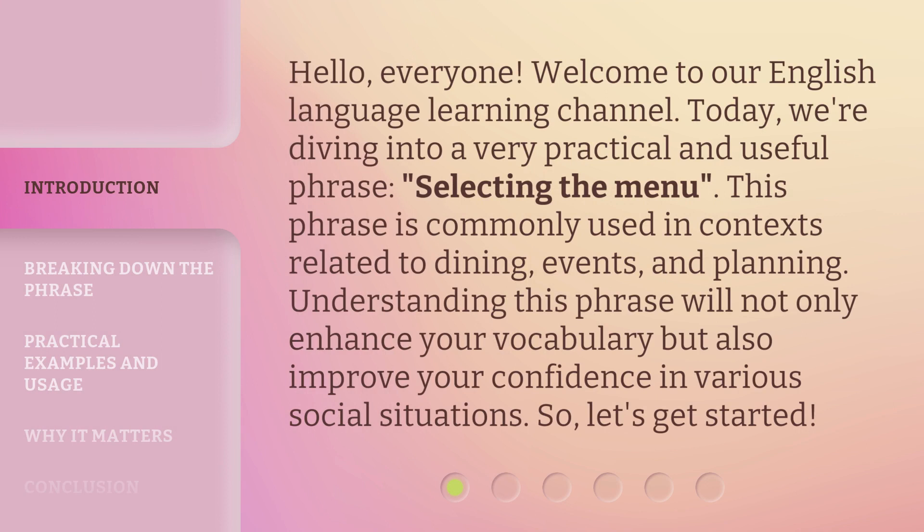Hello, everyone. Welcome to our English language learning channel. Today, we're diving into a very practical and useful phrase: selecting the menu. This phrase is commonly used in contexts related to dining, events, and planning. Understanding this phrase will not only enhance your vocabulary, but also improve your confidence in various social situations. So, let's get started.